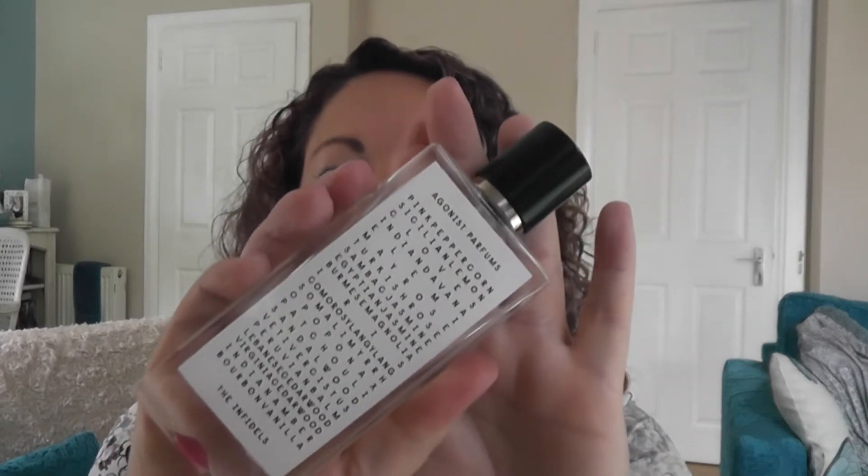Hello, I'm going to do a day in the life of — this is a different one — it's the Infidels by Agonist.